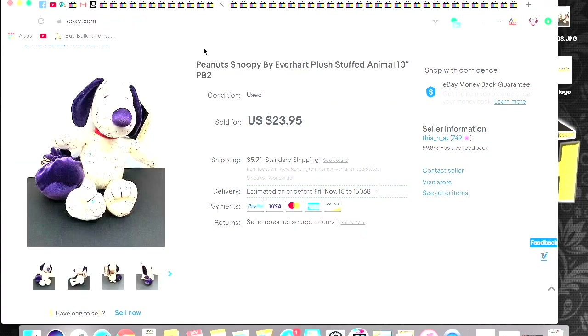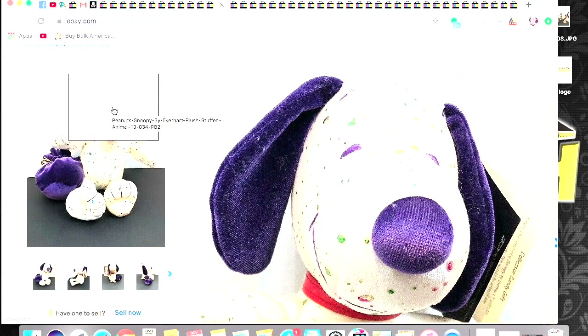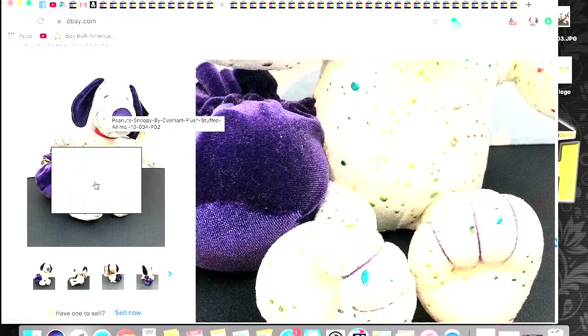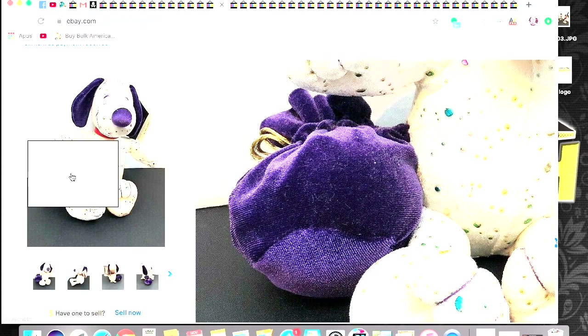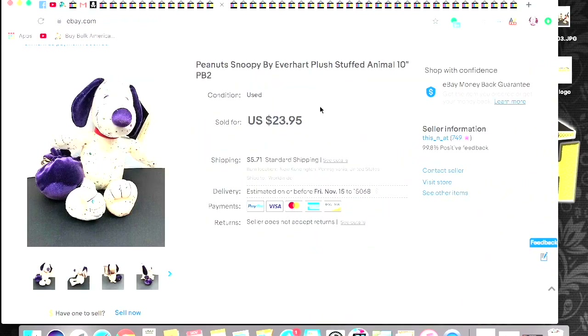This is a Snoopy plush by Everheart — it's like an artistic Snoopy plush with little paint splatters on it, and he has this bag of caramels with him. So this is an older plush, so those caramels are probably nasty by now. But I got $23.95 for him plus shipping on top. A lot of people say plush doesn't sell — as you'll see in this video, I sold quite a few plush this week.